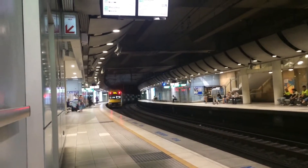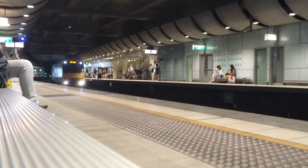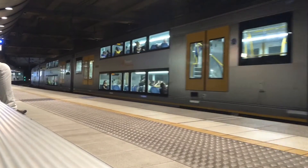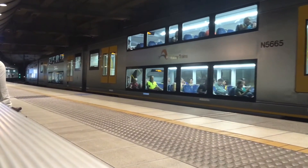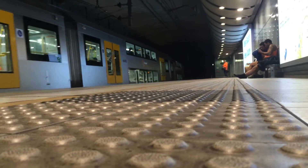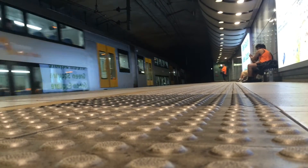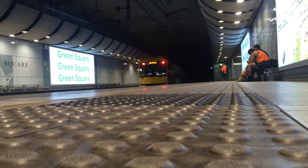Just experimenting with a few different shot types for you guys. A65 is arriving for a city circle service. Next stop: Central.